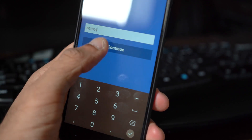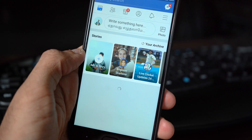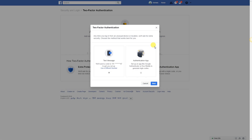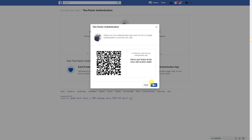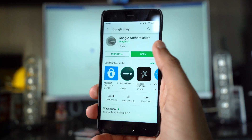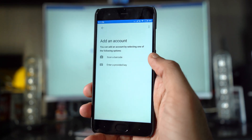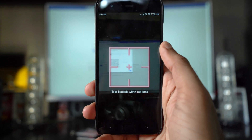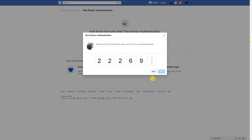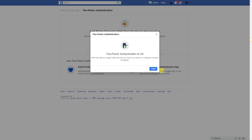Setting up two-factor authentication is really easy — I'll leave a link in the description. Clicking it will take you to a page. Hit 'Get Started'. The text message option is straightforward and works just like OTP. For the other option, download any authenticator app from the App Store or Play Store, open it, scan the QR code, and you're done. This code changes every minute, so when you log in on a new device, after entering your password you'll also be asked to enter the login code.